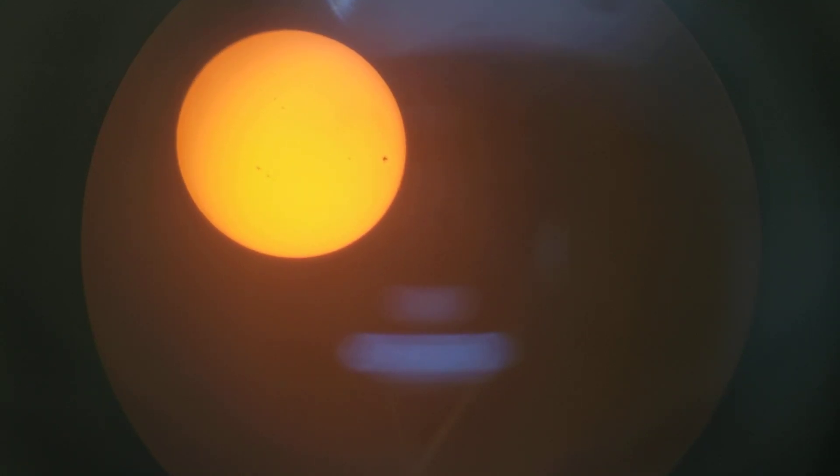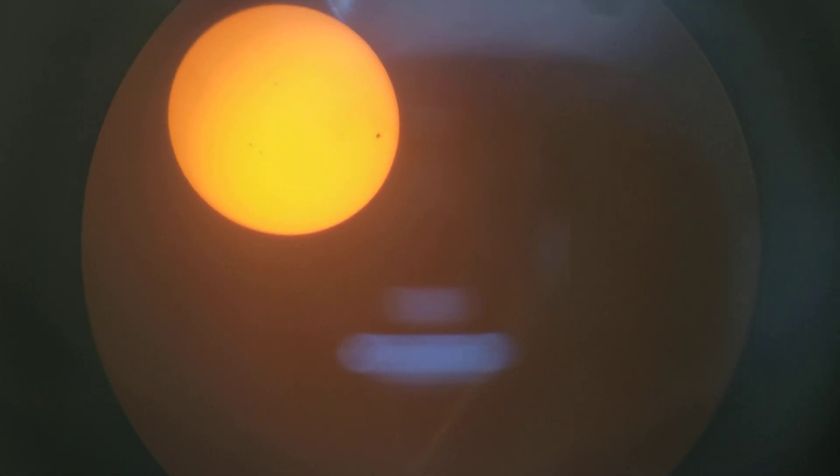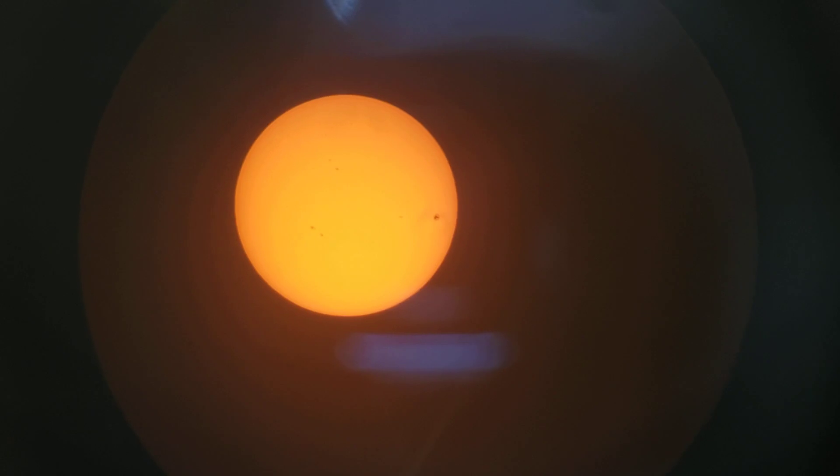A much clearer shot of the Sun now — the clouds finally gave way. Aside from being peppered with sunspots, there's an absolutely massive one right here. Zooming in, you can clearly see a few of them chained together, and on the right-hand side there's a giant Neptune-sized one. It's actually two sunspots joined together.